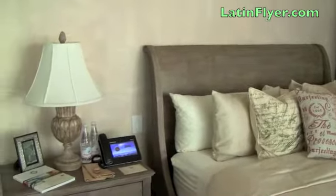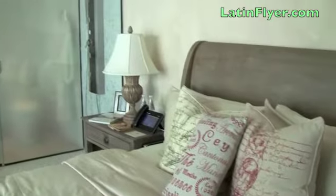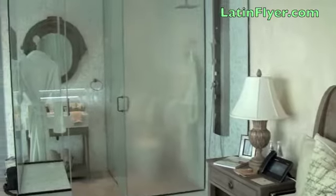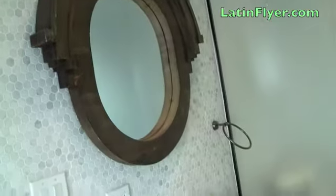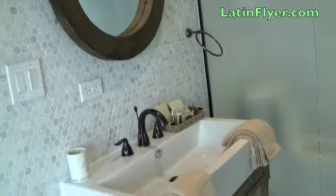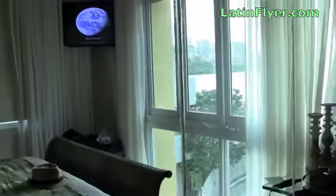Especially cool was the high-tech Grandstream telephone, which is essentially a tablet that allows you to watch YouTube, use Facebook, and even take photos. I also really liked the glass-box-style shower stall, which served as something like a contemporary artistic centerpiece for the room, with upscale amenities and a beautiful showerhead. Even from the shower, I could still enjoy the view of the lagoon.